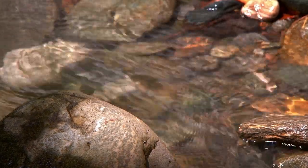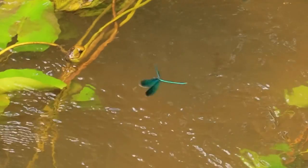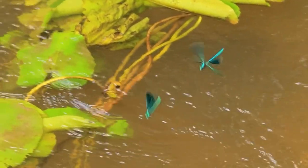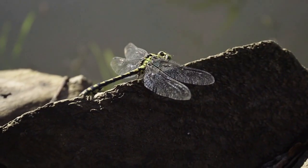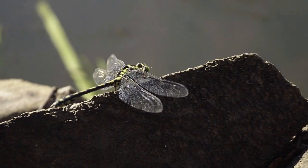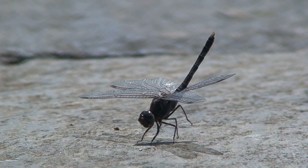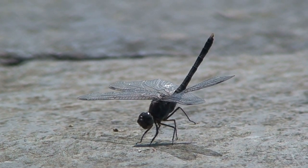Dragonflies belong to the order Odonata, which also includes damselflies. They are closely related to cicadas, mantids, and grasshoppers. There are over 5,000 known species of dragonflies, each with its own unique characteristics. They can be found on every continent except Antarctica and are most common in tropical regions, though they can also be found in temperate climates.